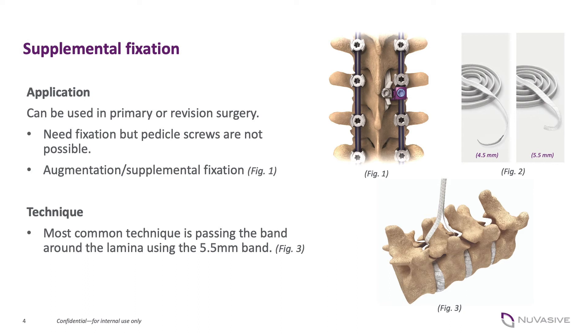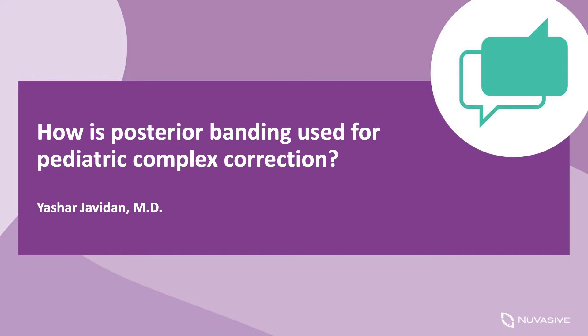I think what probably demonstrates that best is some of the experience with using multiple tethers — using VersaTie at multiple levels in a very challenging situation — that provide just excellent correction. This is probably a great place to demonstrate the power of VersaTie in that setting. Yeah, absolutely, and then we can jump into a case example.